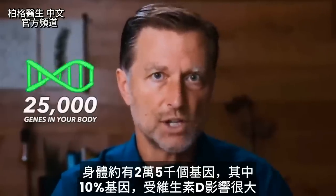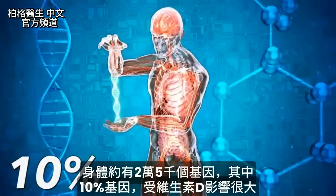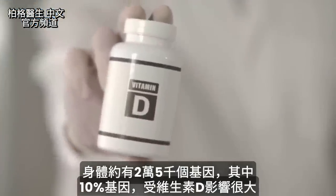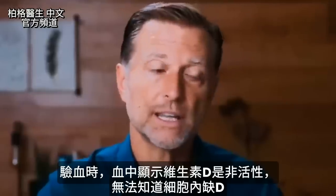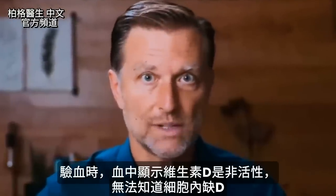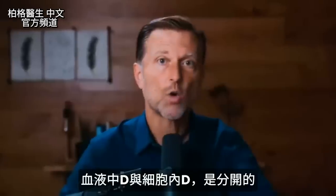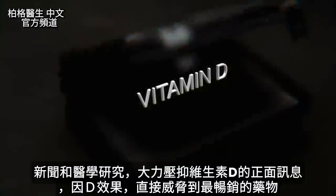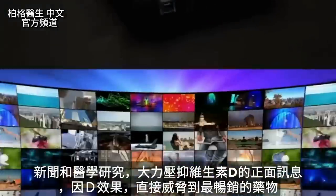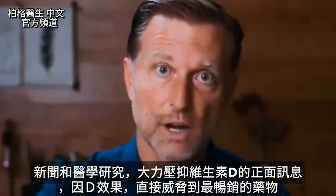You have about 25,000 genes in your body and 10% of those genes are greatly influenced by vitamin D. Not to mention when you get your blood tests with vitamin D, they're only showing you the inactive vitamin D — they're not showing you what's happening in the cells. The blood levels of vitamin D do not correlate very well with the vitamin D that are in your cells. There is an active suppression of anything positive about vitamin D in the news and in medical research, because it directly competes with the top-selling drugs.